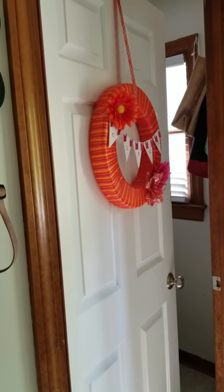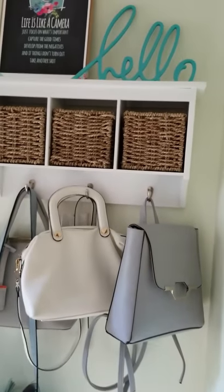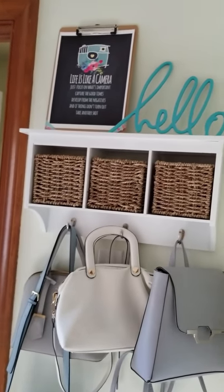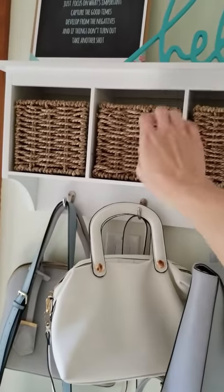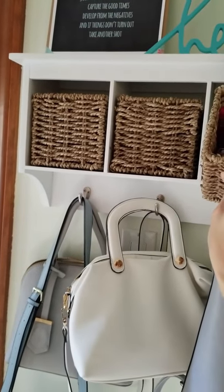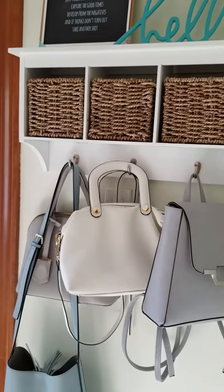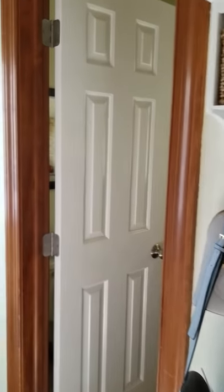Just next to that is my laundry room. Straight across I created a little purse station because I'm constantly changing purses or wanting a purse down here — quick and easy, but not so close to the door that someone could break the glass and reach my purse. I've got purses I can swap out, and in the little baskets up above I keep things like tissues, tic-tacs, and other small items to restock my purse as needed.